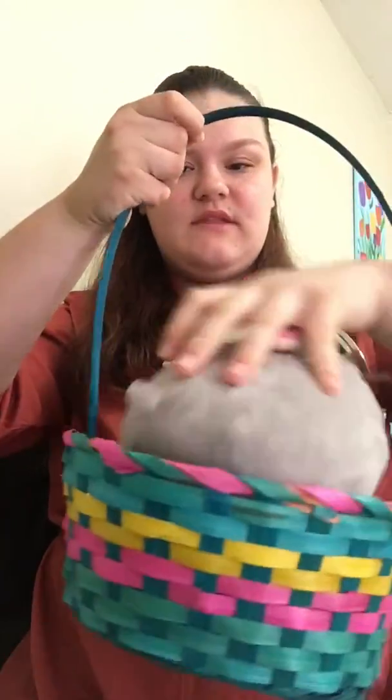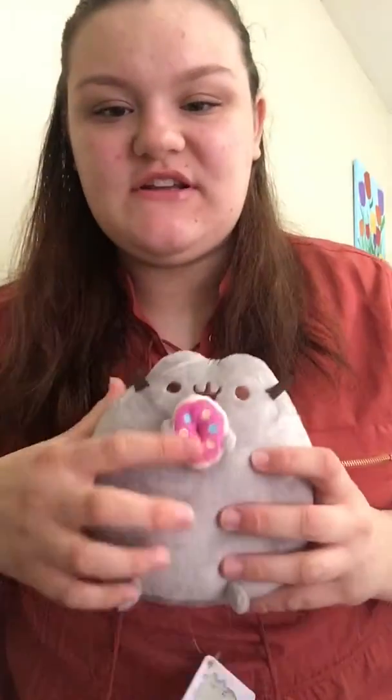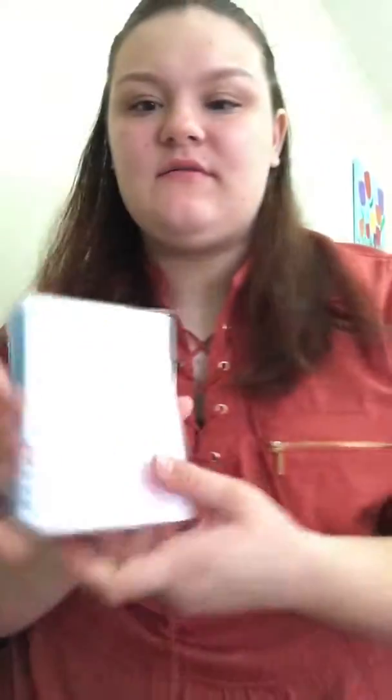I guess I'll show you what I got for Easter first. Out of the first basket, the first thing I pull out is this Pusheen thing — it's a cat. I don't know if you've ever heard of Pusheen. It's just a plush toy basically, and it has a little donut. I'm expecting another one; it just hasn't gotten here yet. I believe it's holding a pizza. The second thing I'm pulling out is this unicorn pen. And one thing you'll learn is I like pineapples — so it's just this pineapple journal type thing to go with the pen.